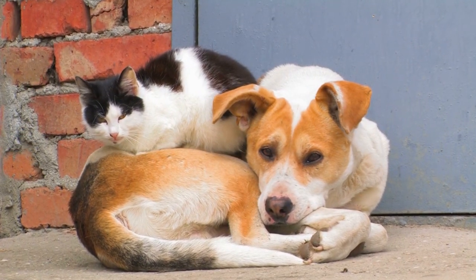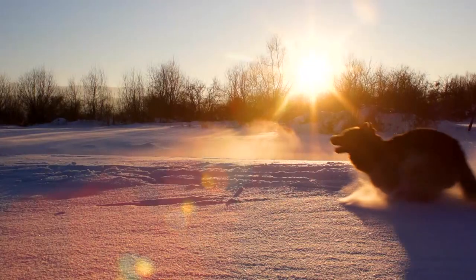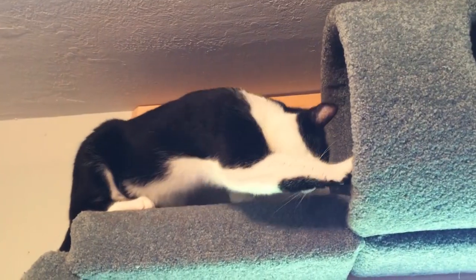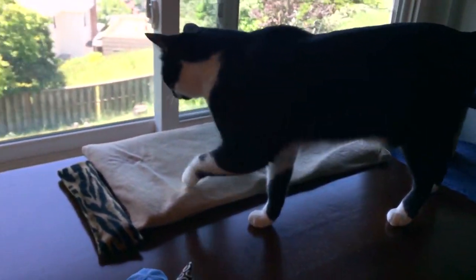Cats and dogs — polar opposites. But to thrive, they both need to be active, which seems easier for dogs who get walked frequently. But up to 70% of cats are considered indoor-only pets.